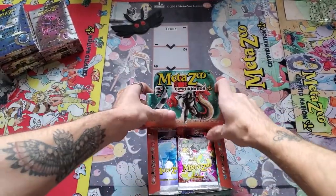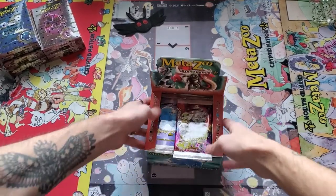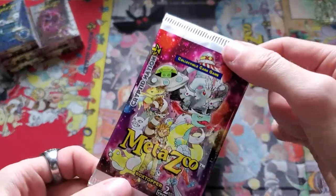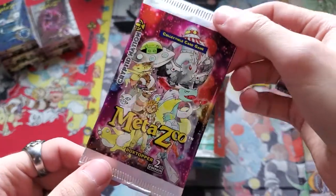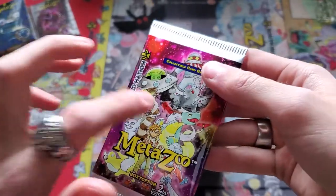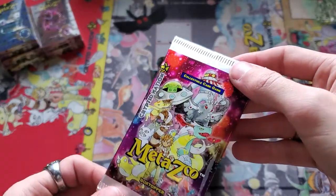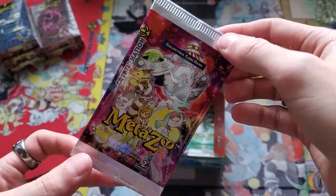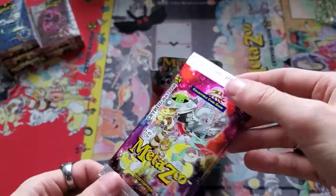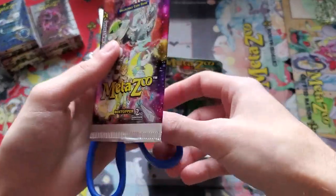That's so nostalgic, which is weird because it's like a year old. Now this is the exception I was talking about — this is going to be different than the box toppers that were in first edition. The first edition box toppers were hollow auras; these should be hollow terras. The secret rare is also different: instead of red ink, there is a phenomenally minuscule chance to pull a blue ink card.